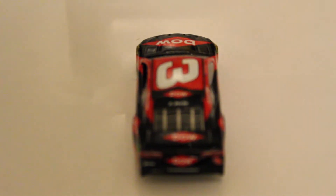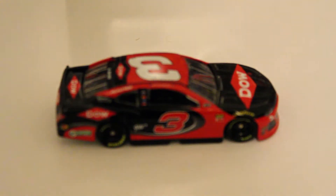Then here is the roof of the die cast. Here's the deck lid in the back — they both say 'Dow' in the back. And here is the right side of the car, same side as the left. And that is it for Austin Dillon.